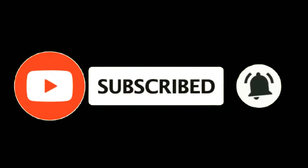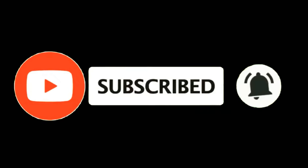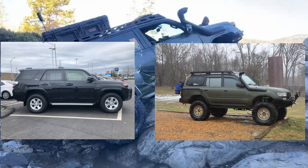Before we start this video, I'm going to ask you to hit that like, share, and subscribe, as well as the little bell next to the subscribe button so you're notified of all new videos. Here we go.